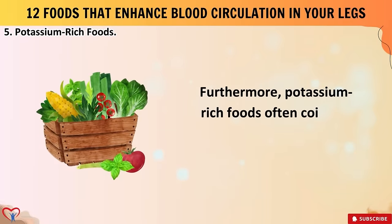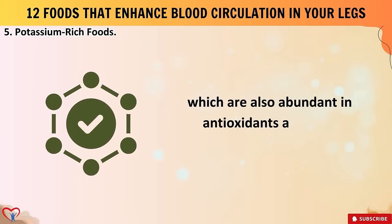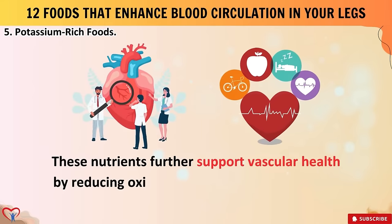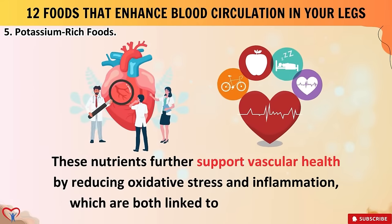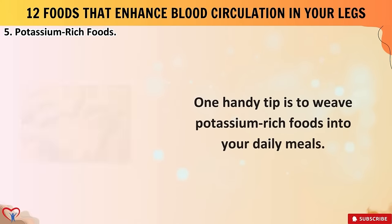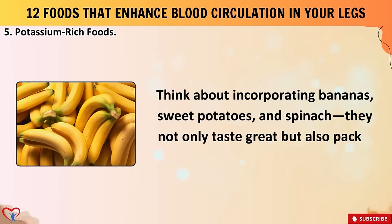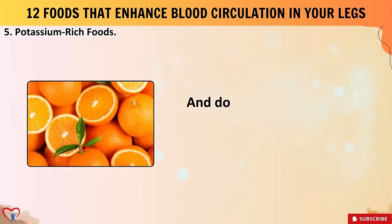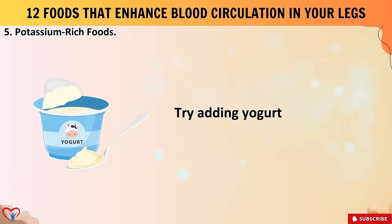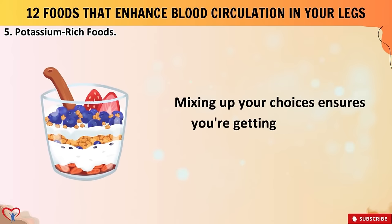Furthermore, potassium-rich foods often coincide with a diet high in fruits and vegetables, which are also abundant in antioxidants and anti-inflammatory compounds. These nutrients further support vascular health by reducing oxidative stress and inflammation, both linked to poor circulation. Incorporate potassium-rich foods into your daily meals — bananas, sweet potatoes, spinach, avocados, oranges, tomatoes, yogurt, and salmon are all fantastic sources that ensure you're getting a variety of nutrients.